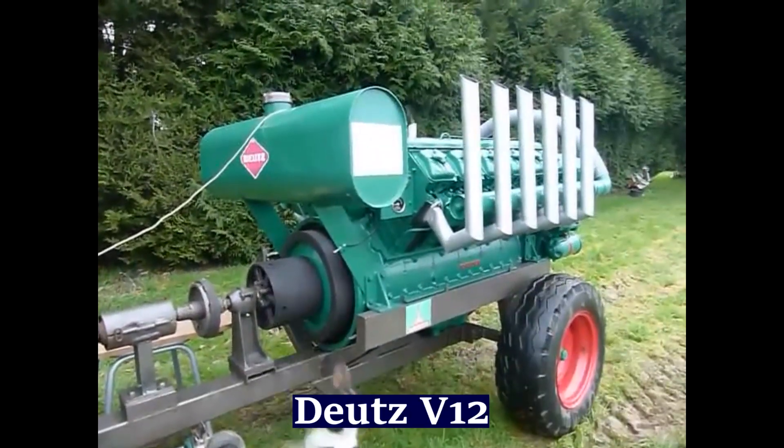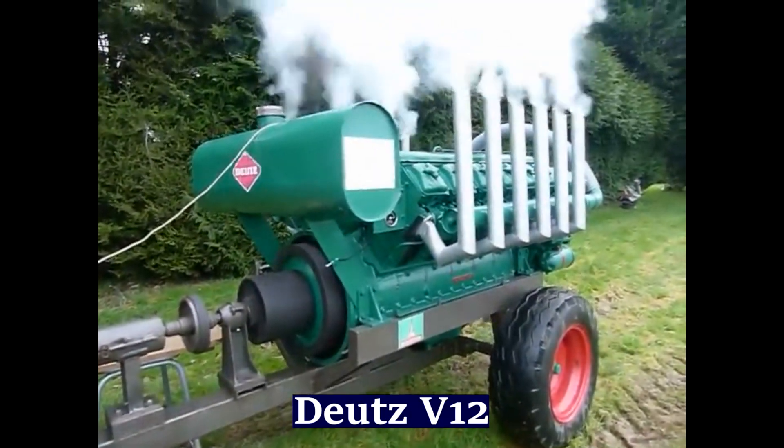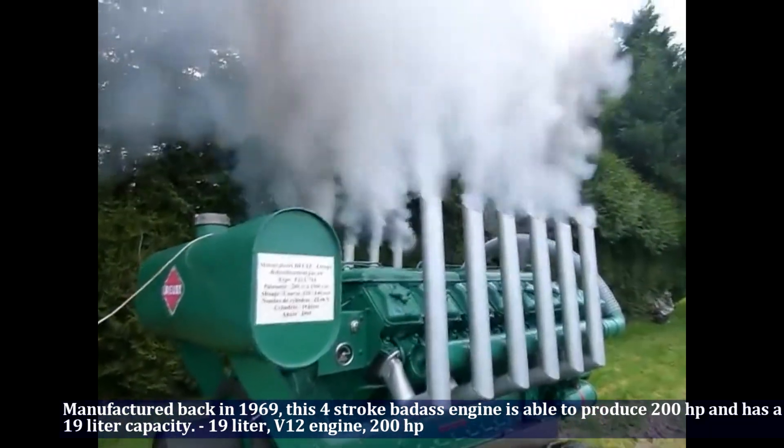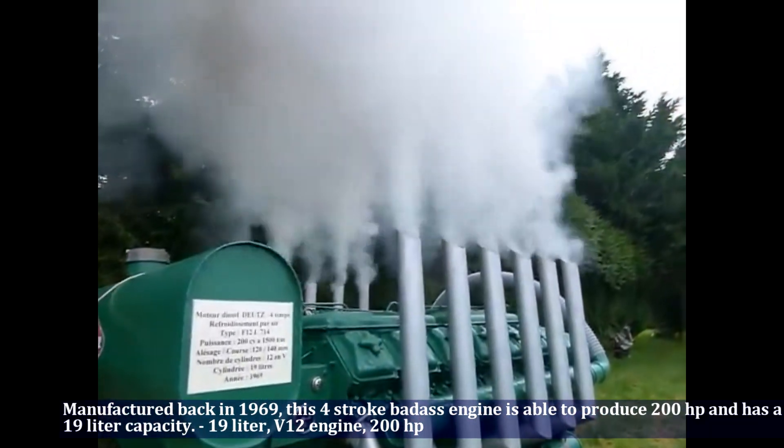The Deutz V12 was manufactured in 1969. This 4-stroke engine is able to produce 200 horsepower and has a 19 liter capacity.